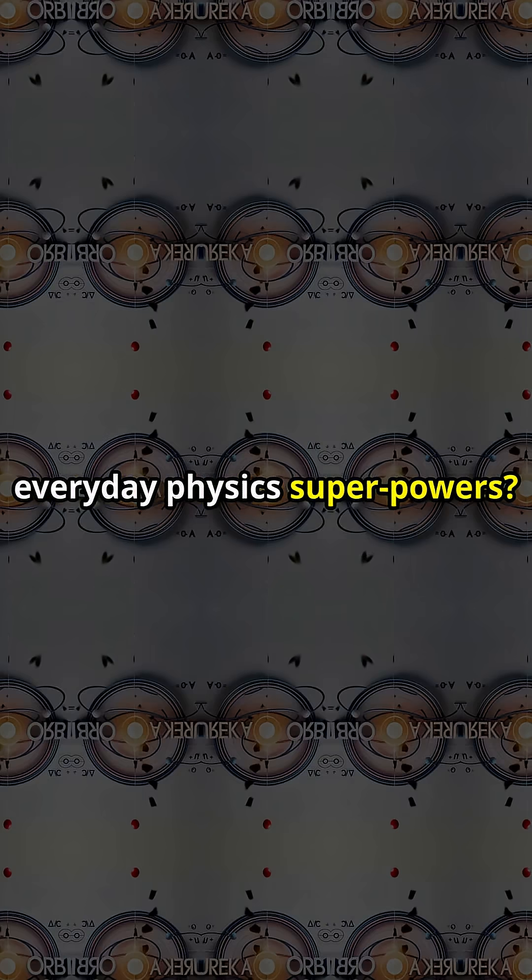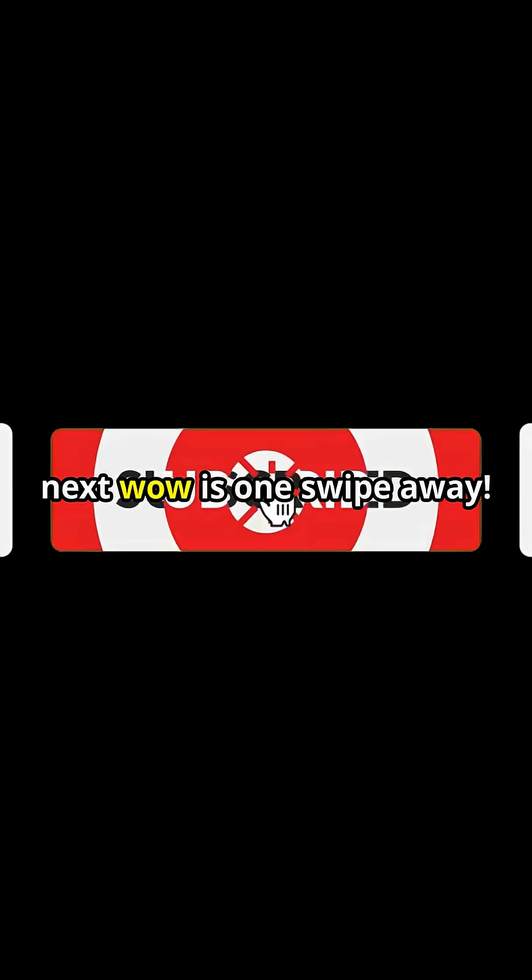Want to see more everyday physics superpowers? Smash subscribe. Your next wow is one swipe away.